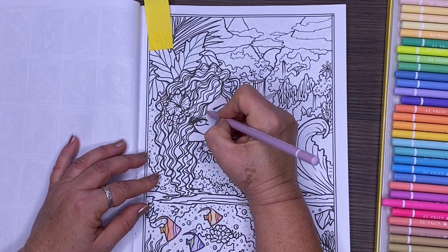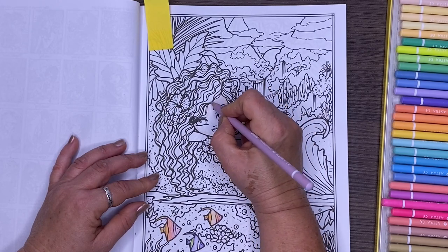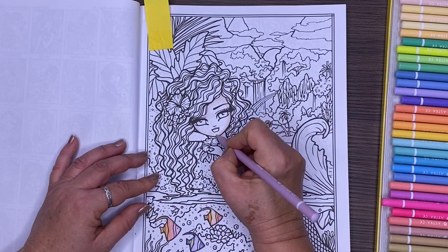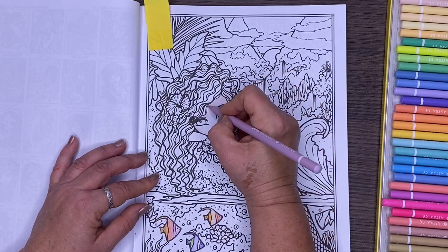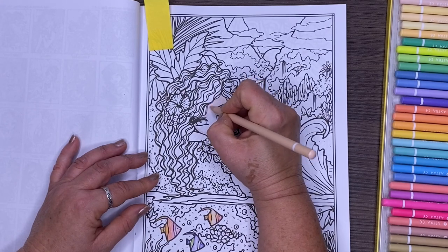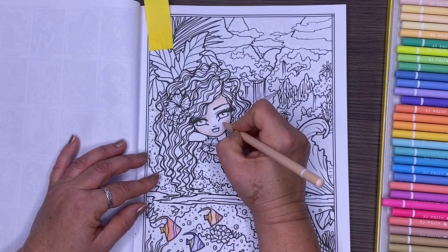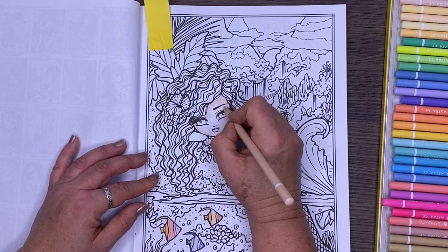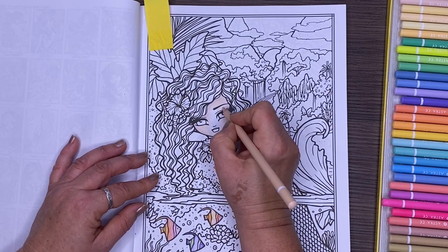They're not artist grade but I'm surprised — on CreateSpace paper they go on super smoothly. I'm just doing this really rough and I'm actually standing up because Millie's on my chair, but just going on super rough I'm surprised at how easy it is to blend them. You don't need a blender, and I've also found that the lack of a white pencil doesn't bother me — I've used both my Prismacolor white pencil on these and they blend it out and tint it nicely.